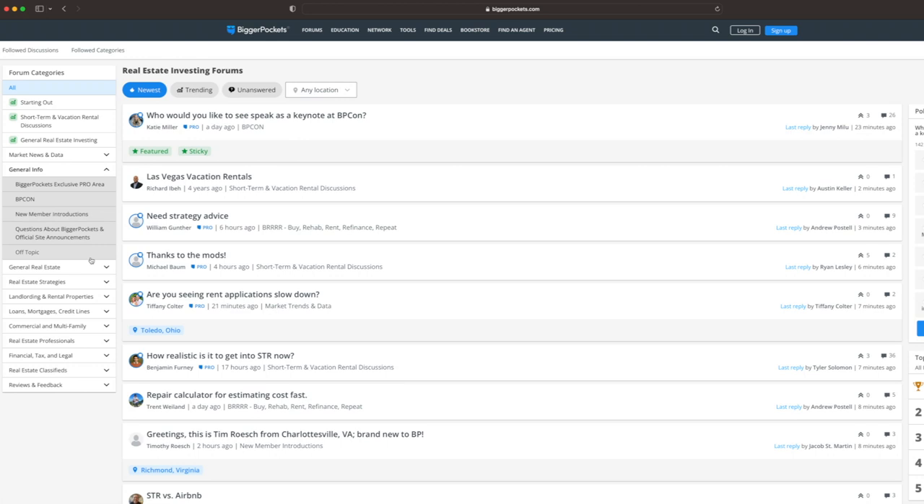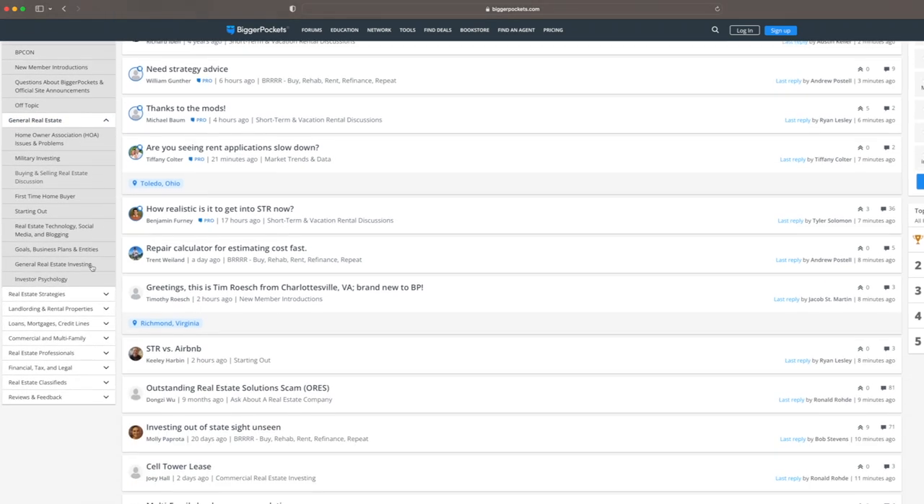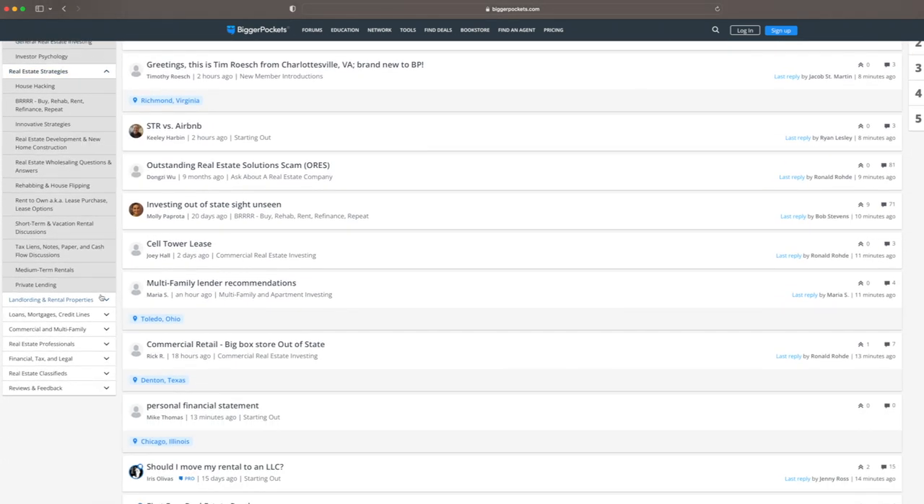If you have any questions on anything specific, or if you're trying to find documents, one of the best resources I always like to use is biggerpockets.com. It's a free resource with a ton of blog articles, and there's a very good chance that if you have a specific question, some other investor already asked and got it answered.